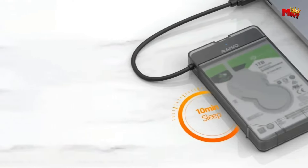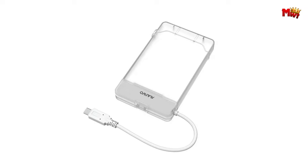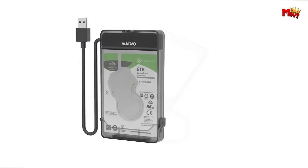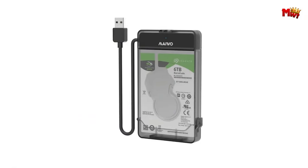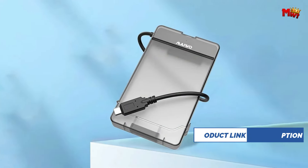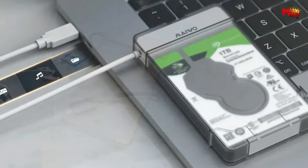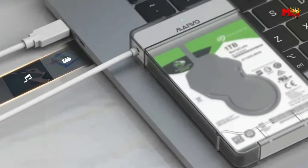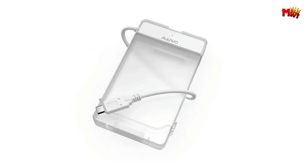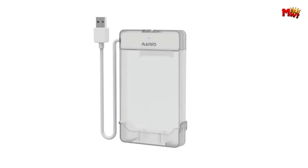This enclosure supports 2.5-inch SATA serial hard disks with a thickness of 9.5mm or less, including SSDs. With a SATA hard disk interface and USB 3.0 computer interface, transferring data is fast and seamless, whether you're using Windows, macOS, or Linux. Setting up the MEIWO K-104C is a breeze — simply plug it into your device using the included USB 3.0 cable and you're good to go. No need for additional drivers or software installations; it's truly plug-and-play convenience at its finest.